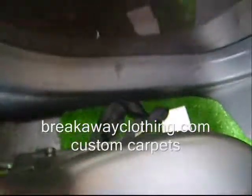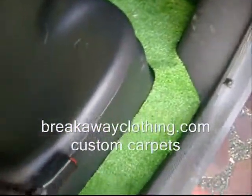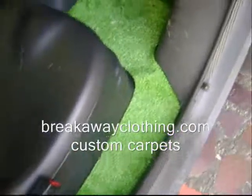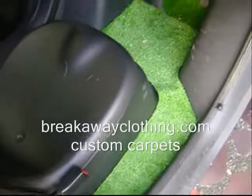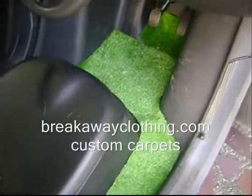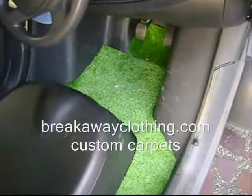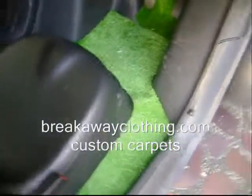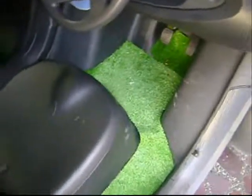Here is a custom carpet made for the Renault Twizy. It helps reduce the noise that you get from the bottom, and it's also much more comfortable. You get all the dirt trapped on it, so it is easier to clean and you don't get the bottom surface scratched.